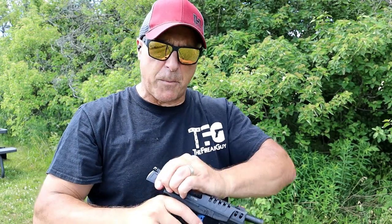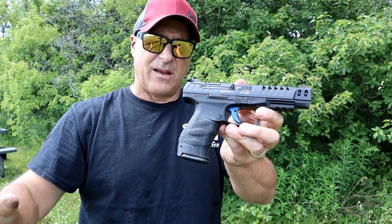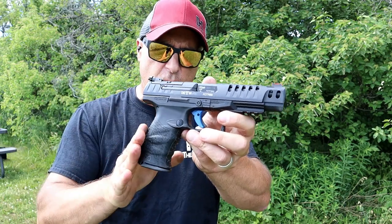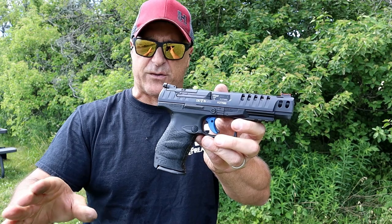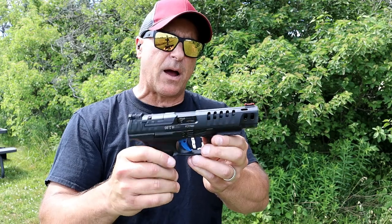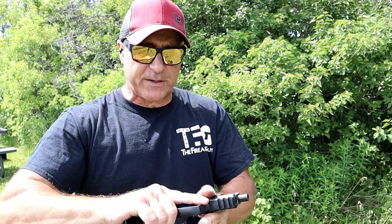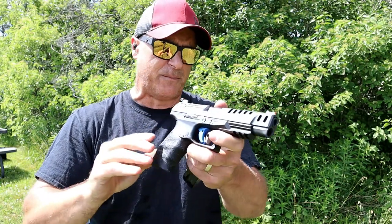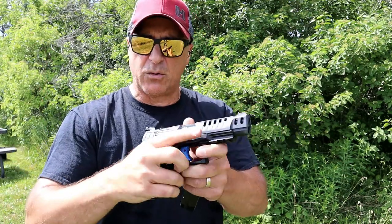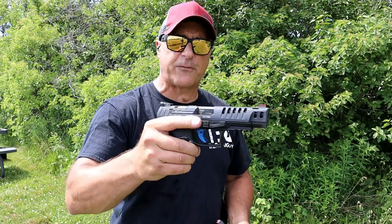The Q5 Match has an MSRP of $1,049. They are hard to find. I did a search and was looking all over — most are out of stock. However, if you do find one, it's in the upper 900s, like $979, $989, somewhere in there. So it's not a cheap gun, but it's a nice gun, and a lot of people love Walther, love the full size Walthers, and the Q5 Match just seems to be a natural race gun for somebody who loves the Walther trigger, the Walther ergos, and everything else.